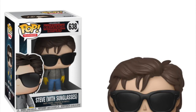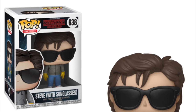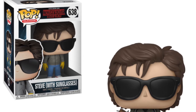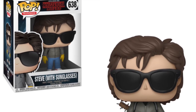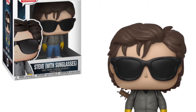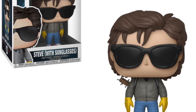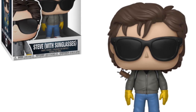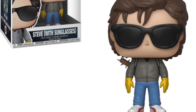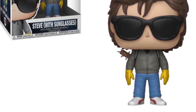Next we have Steve with sunglasses, another one I'm really keen on picking up. The other Steve pop I got from EMP was a comic con convention exclusive here in the UK — I picked that up with the bat, and it's gone up quite a lot in value. This new Steve is based on his attire when they go down into the Upside Down — he's got rubber gloves on and his big sunglasses. He's one of the standout characters in Season Two, and I really like that the bat is strapped to his back.